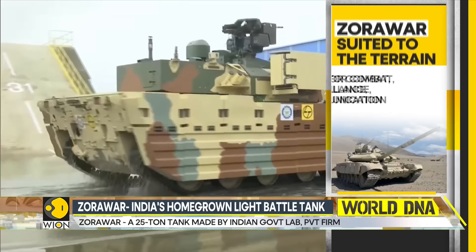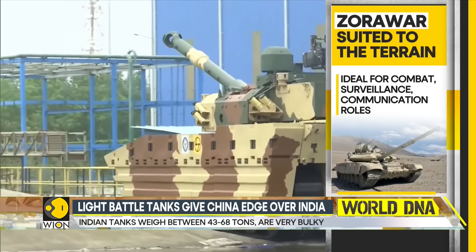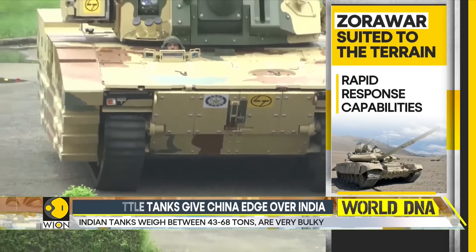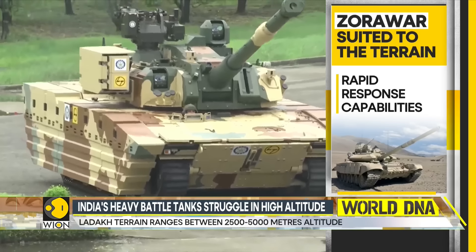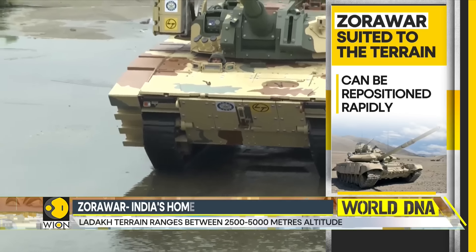The 25-ton tank is powered by a U.S.-origin Cummins engine that is made in India. The light and nimble Zorawar is meant to serve in combat, surveillance, and communication roles. It has the much-needed rapid response capabilities in Ladakh and beyond. As sudden threats emerge, it can be repositioned immediately.